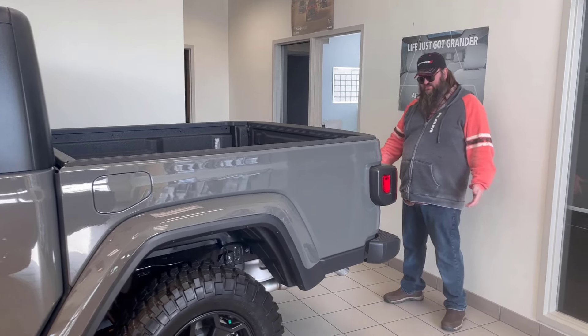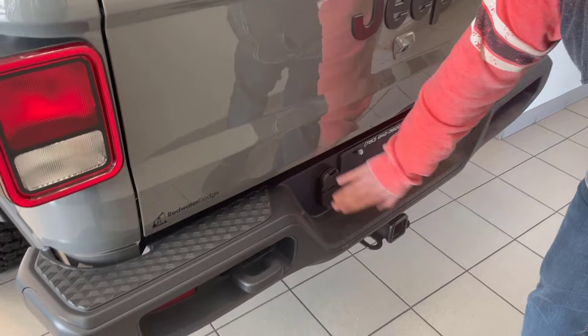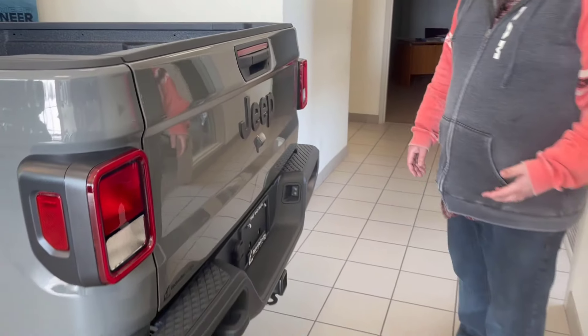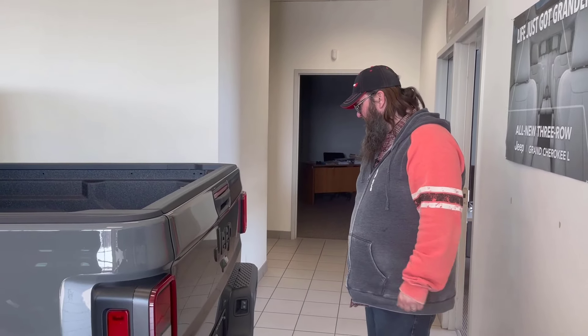It's got the trailering package as well. On the back it says Jeep. You got your camera here, trailering package, your four and seven-way hookups, and some lights here to light it up. You got a hook in the back — in case your buddy with that Ford is in the ditch again, you're going to have to pull him out. Your Jeep's definitely going to help you do that.